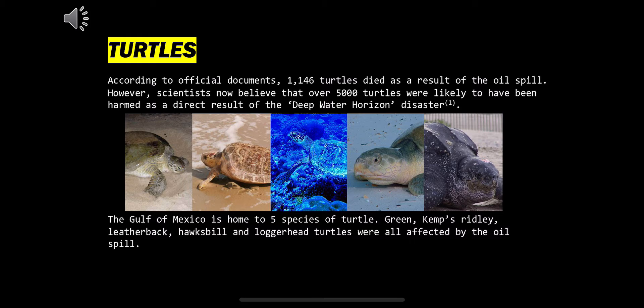According to official documents, 1,146 turtles died as a result of the oil spill. However, scientists now believe that over 5,000 turtles were likely to have been harmed as a direct result of the Deepwater Horizon disaster. The Gulf of Mexico is home to five species of turtle — Green, Kemp's Ridley, Leatherback, Hawksbill, and Loggerhead — all of which were affected by this oil spill.